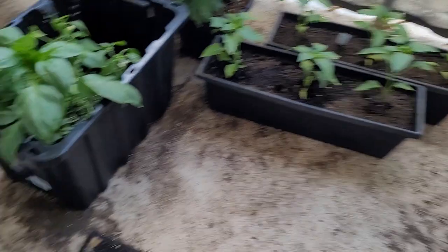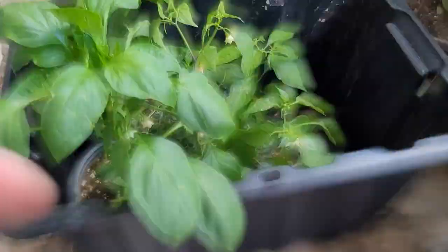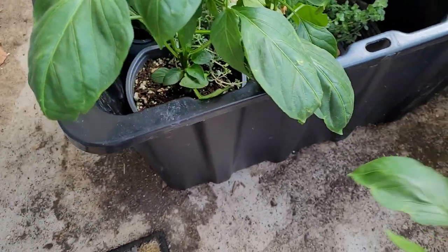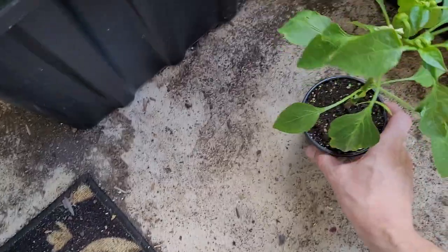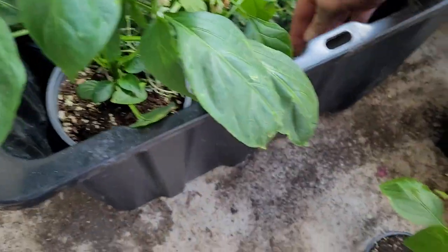Let me give you guys a little overview of the haul. I went a little crazy — got a whole tote full of stuff, mostly around three-dollar plants. First up, I got an orange blaze bell pepper — that'll be an interesting one, I've never had an orange blaze before so we're gonna try that out.